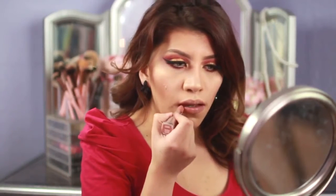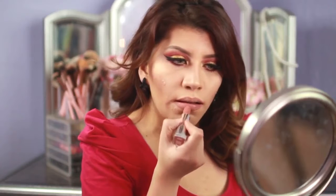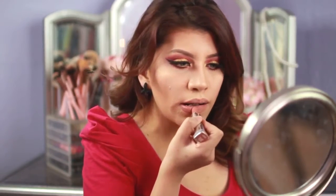For lips, I'm going to take the Maybelline lipstick in Dangerly Nude and apply it all over my lips.